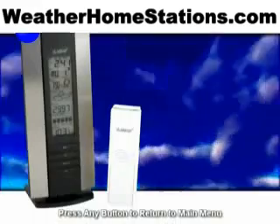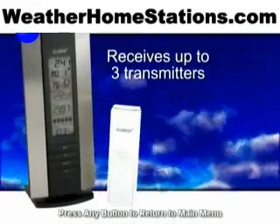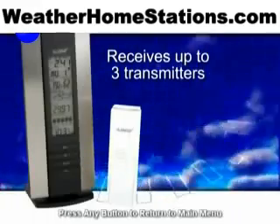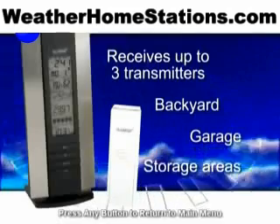The Weather Station can receive signals from up to three wireless transmitters, so you can follow temperature in almost any remote location that's important to you — the backyard, out in the garage, in your storage area.